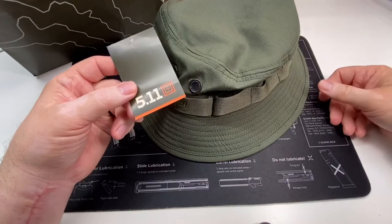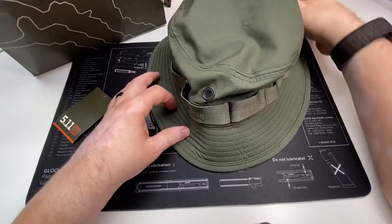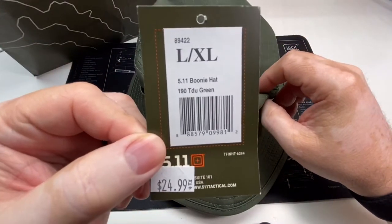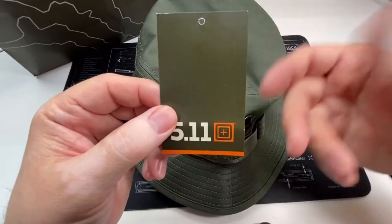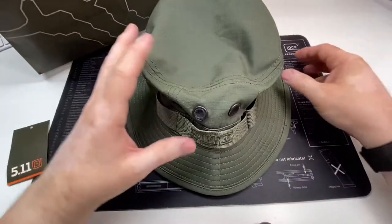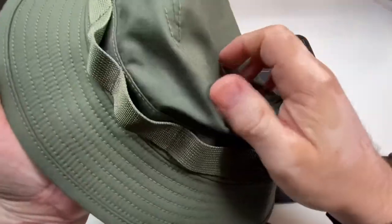I went into the 5.11 store just to look for some t-shirts — they don't carry 3X, which is my size — but I saw they had some boonie hats. Like most 5.11 stuff, they know how to make a quality product. This is the 5.11 boonie in TDU green. I paid $24.99 for it in store, the same price as the one I was looking at the army surplus store. I haven't worn this much — just wore it home — but it's a great hat. I have one complaint, which I'll get to in a second.